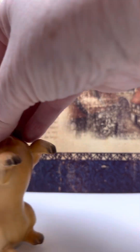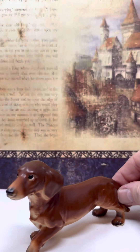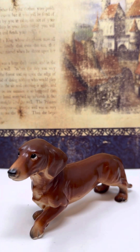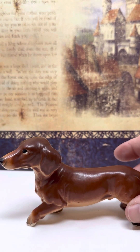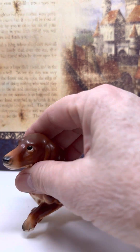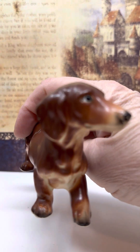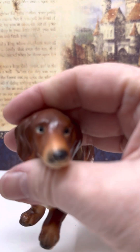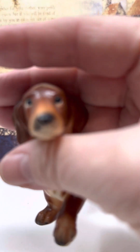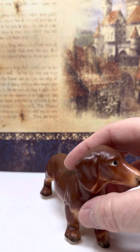Number two is his litter mate, another dachshund. He's a little darker brown color and he is on his feet. There's his front — very nice coloring and he's got a nice face too. Nice paint job on all of these dogs actually, and he is number two dachshund.